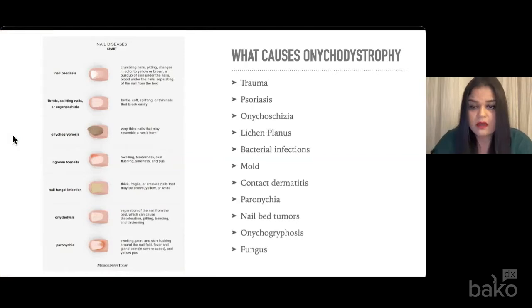When we talk about onychodystrophy, it is just a catch-all phrase that refers to any change in the morphology of a nail. These changes can be caused by exogenous or endogenous factors. Exogenous factors can be trauma, infection with fungus, bacteria, mold, yeast, or even contact dermatitis.